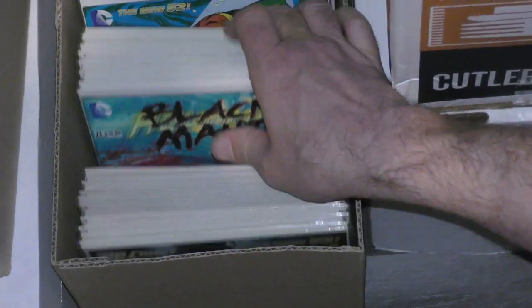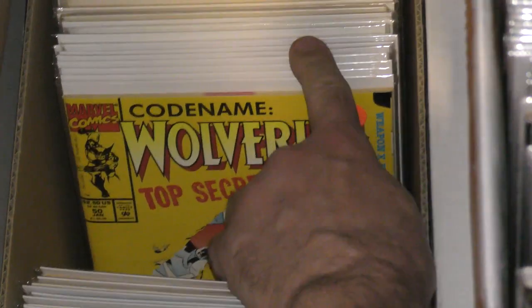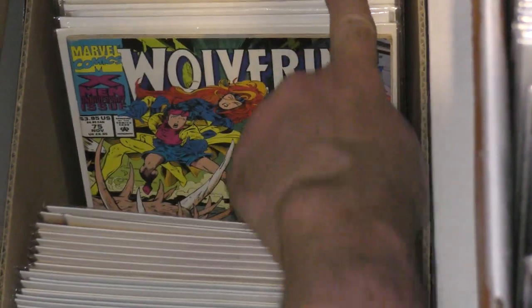This box looks like it's the whole run of Aquaman. Got some Batmans back there and some Detective Comics, which I'm happy about. And I know you're collecting Wonder Woman. Wolverine, Sergeant Rock, some more Superman. A lot of DC stuff this time.